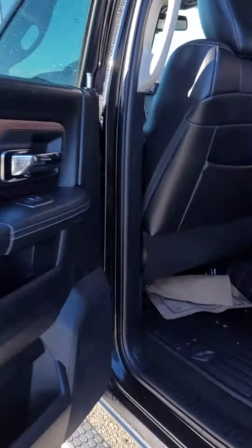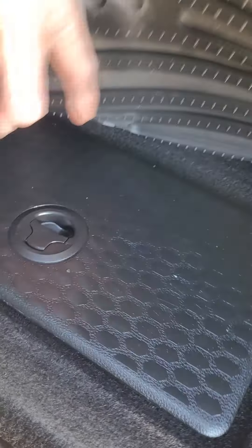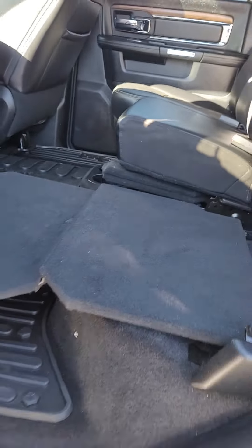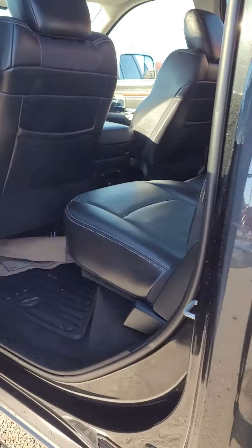Going into your rear seats — all weather floor mats, and obviously with all the Rams we do have those nice storage boxes down there. Your 3500s do come with your extendable rear seats — lay everything down flat, or if you want, extra storage in the center. You can move them back as well.